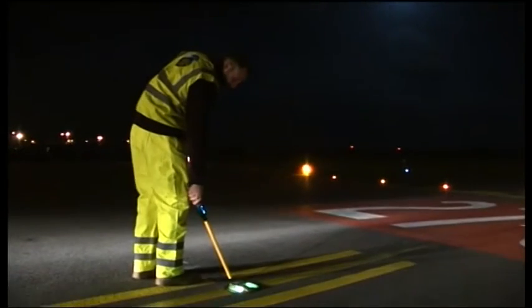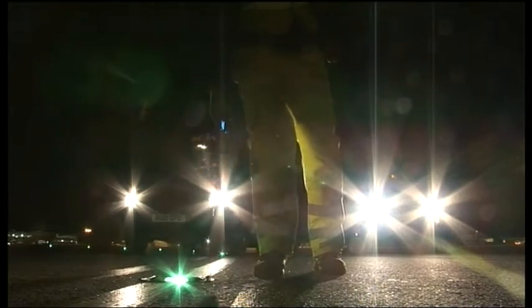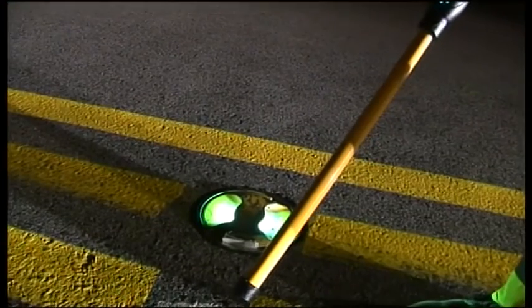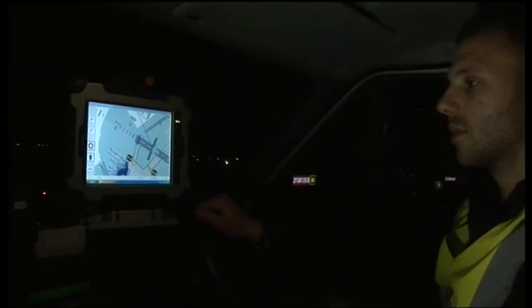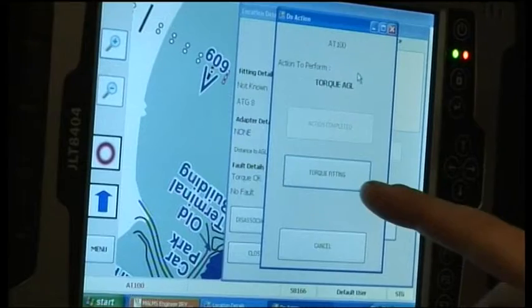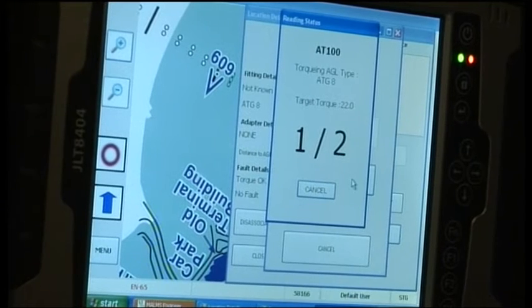The Malm's Torque solution uses an RFID tag installed in the pavement beside each fixture to identify each light, its make, model, and GPS location. Each unique tag ID is read with a stick reader and transmitted via Bluetooth to the Malm's data logger. The data logger identifies the airfield light type from a database and communicates the required torque level for each fastener to the torque wrench.